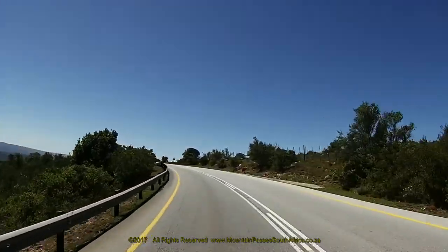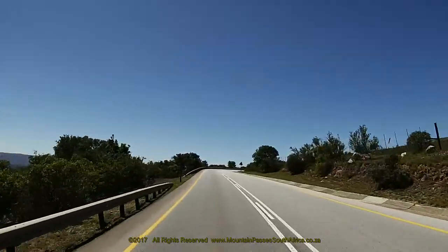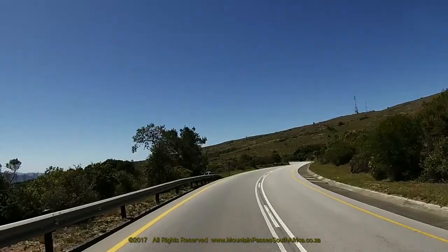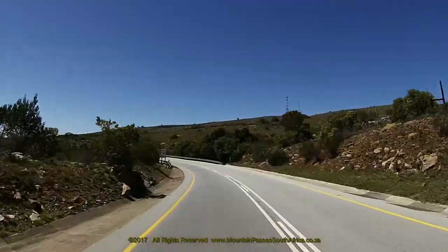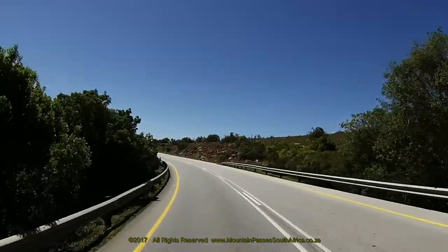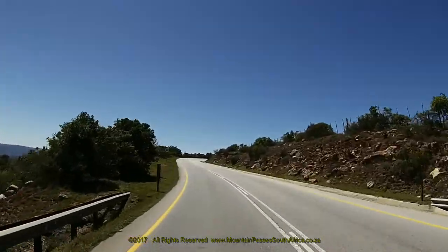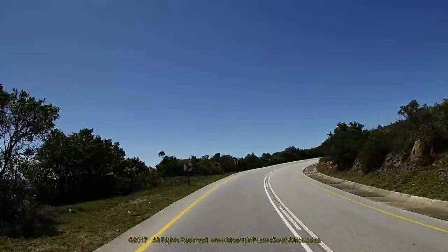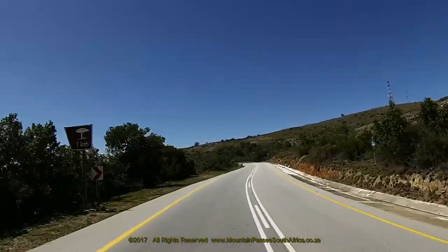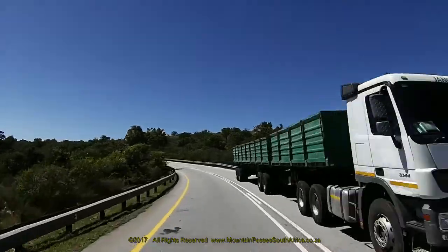Baboons and monkeys are a common sight all along the pass and there's always the potential of encountering a kudu in the road, especially at night. Game fencing does guard the road on the left hand side, but these large antelope are capable of clearing a 2 metre high obstacle from a standing start, so this is unlikely to stop them. The result of a collision with one of these animals is horrendous, so rather be safe than sorry.